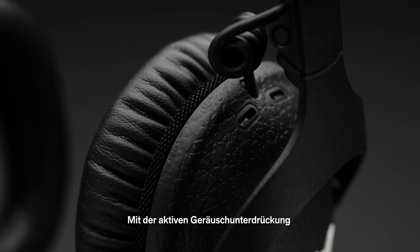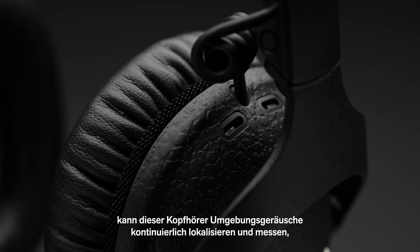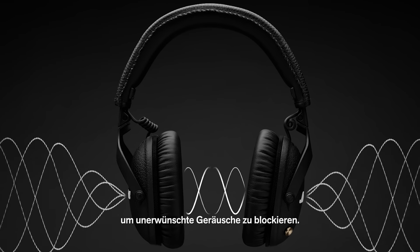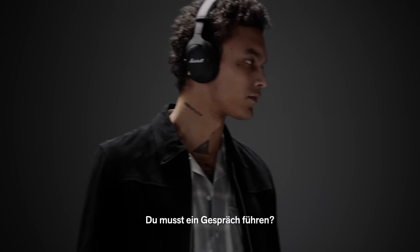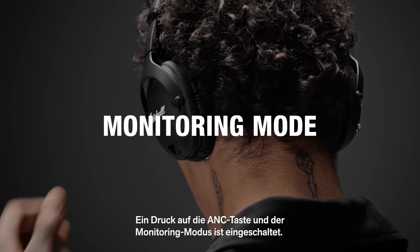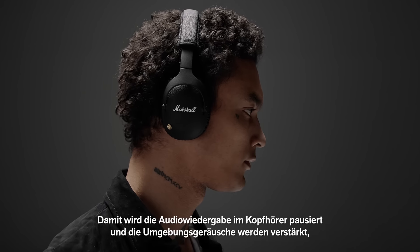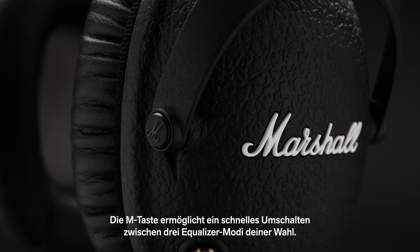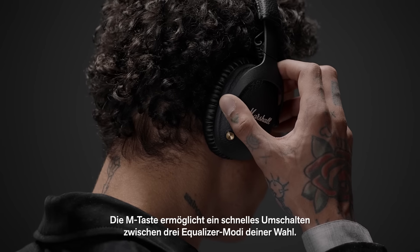Utilising advanced active noise cancelling technology, these headphones continuously pinpoint and measure ambient noise to block out things you don't want to hear. Need to have a conversation? Engage monitoring mode with a quick press of the ANC button on your headphones to pause the audio and amplify your surroundings, letting you hear everything around you.